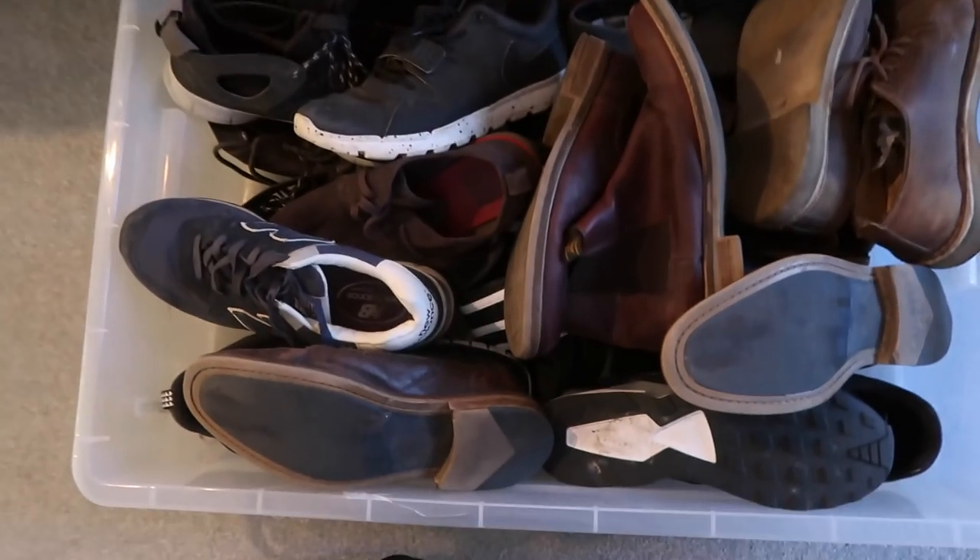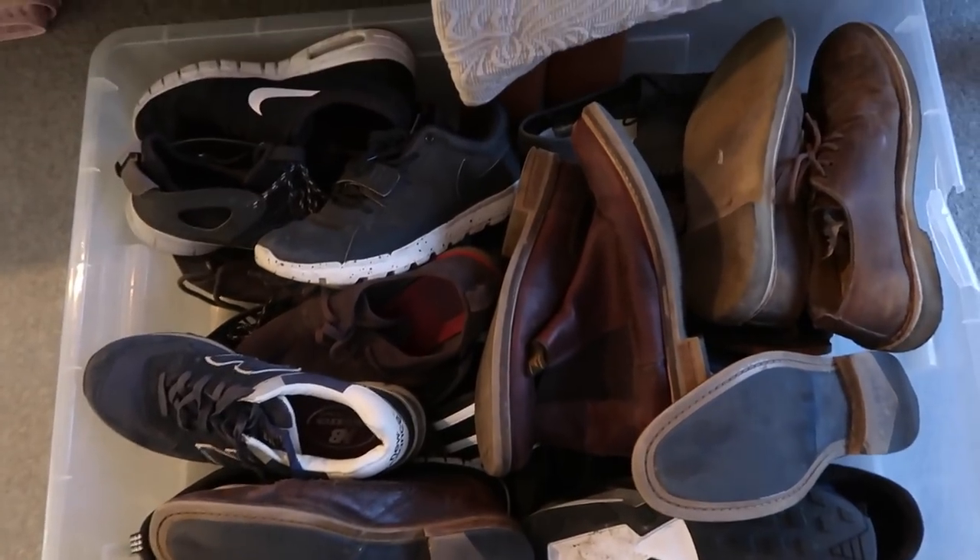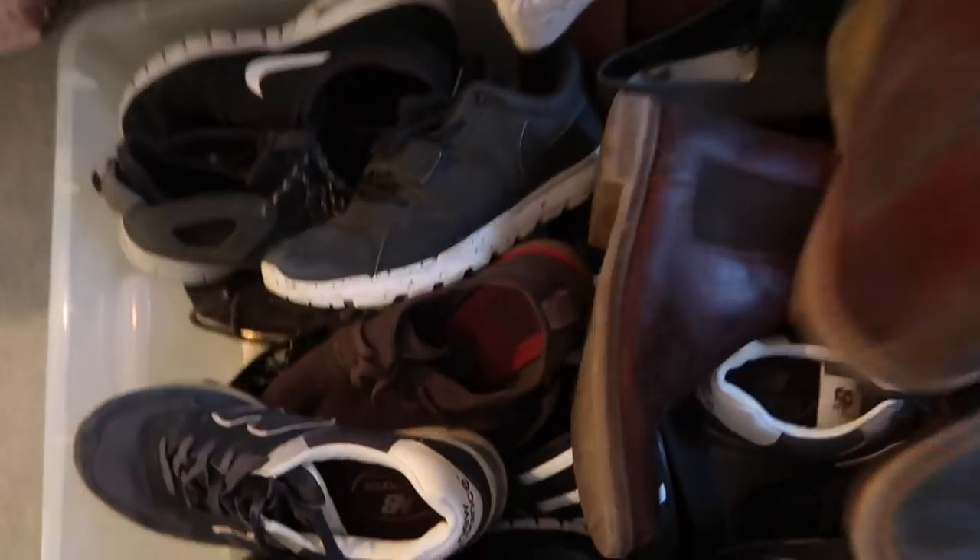Apologies if the camera lighting is changing — I'm running around my flat like a madman. This is more where I keep my smart wear shoes and ones I haven't worn in a while. Here's my big plastic tray of beaten shoes.